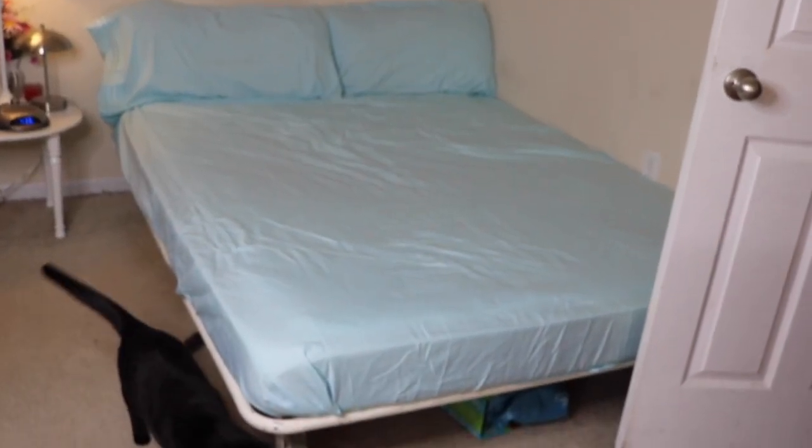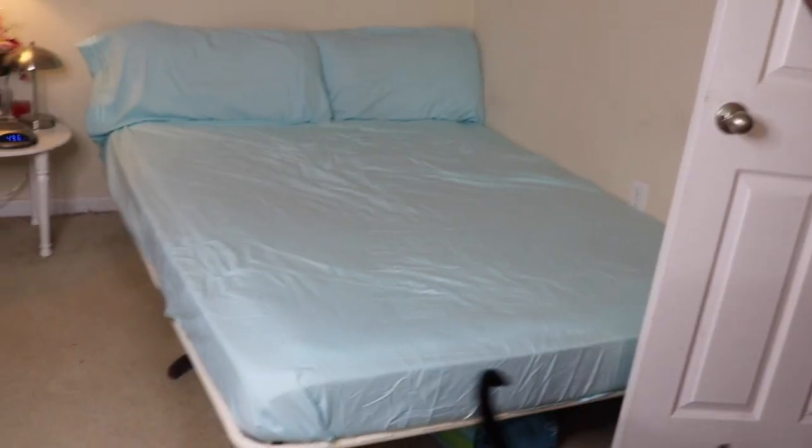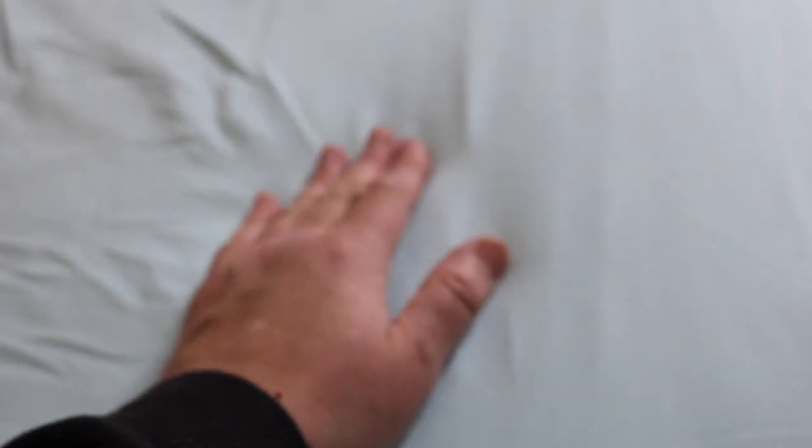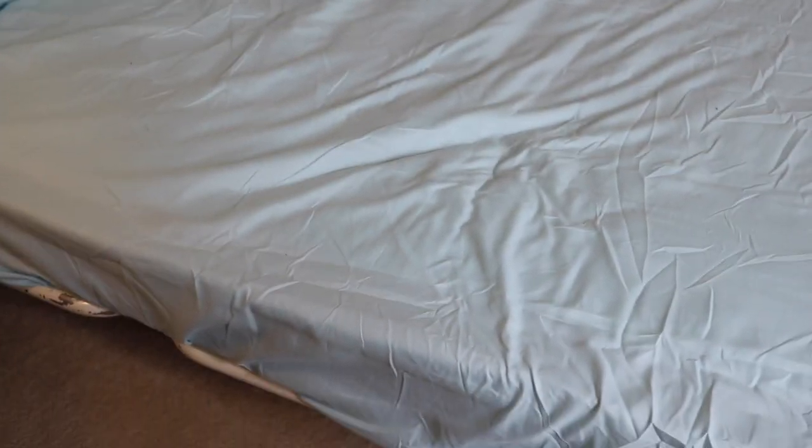I have the sheets on the bed now. Cats are already checking them out. Beautiful color and very silky smooth. It just feels so good. There is a nice fit — I have a futon bed so my mattress isn't super thick, but if I did have a thick mattress I'd have a whole bunch more space to fit. I can just tuck that under.